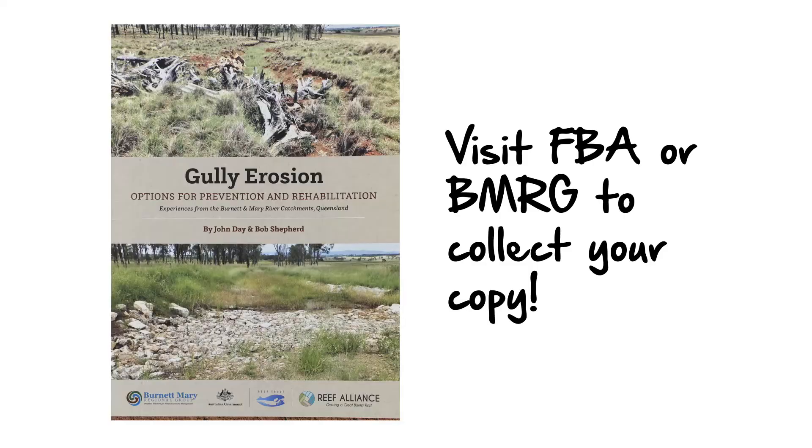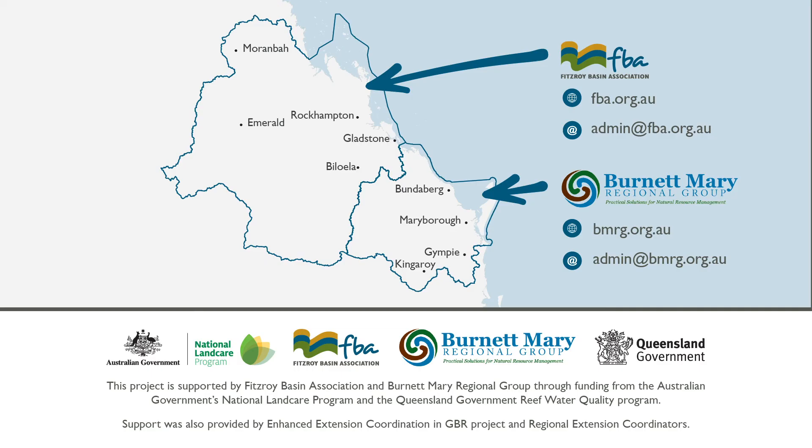Burnett Mary Regional Group and Fitzroy Basin Association work in Queensland with local landholders to prevent erosion and heal damaged land. Landholders located in the Fitzroy or Burnett Mary regions are welcome to collect a gully erosion manual from FBA or BMRG. The manual includes detailed information to help you adopt best practice prevention and rehabilitation methods on your property.